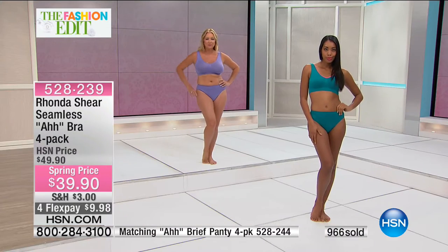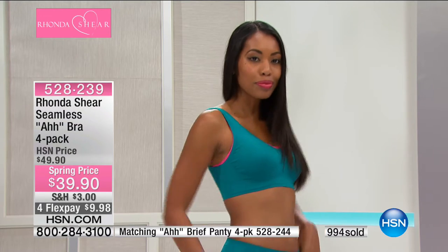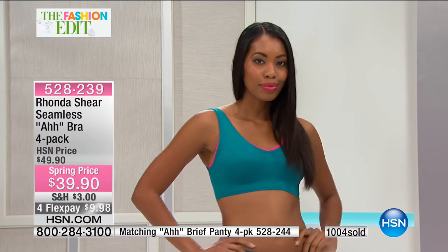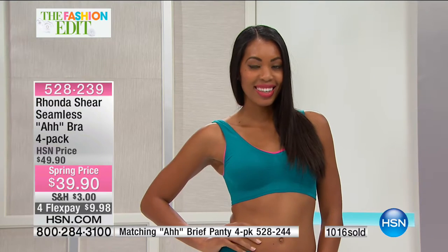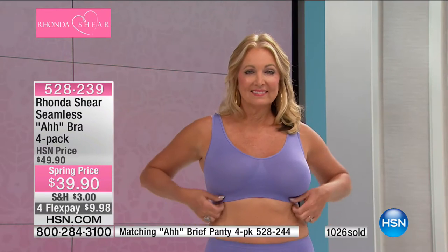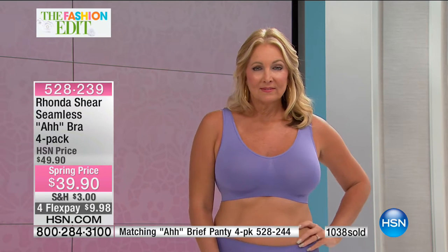Everyone loves the modified brief — so comfortable, they help smooth your derriere and they look great together with the Ahh Bra. Don't buy your undies in the grocery store — those fall apart and the elastic deteriorates. Get these seamless panties and years from now they'll still look perfect. Throw them in the washer and dryer — hundreds of customers are stocking up today. Call our testimonial line if you've been wearing them for years or just picked them up for the first time.